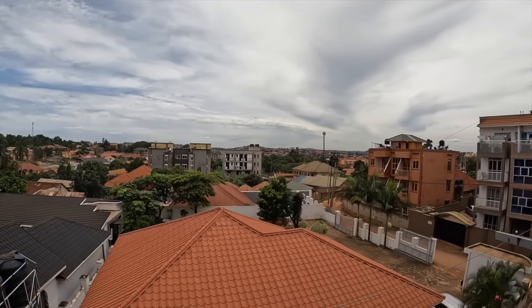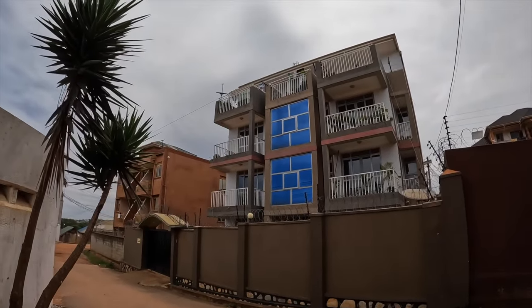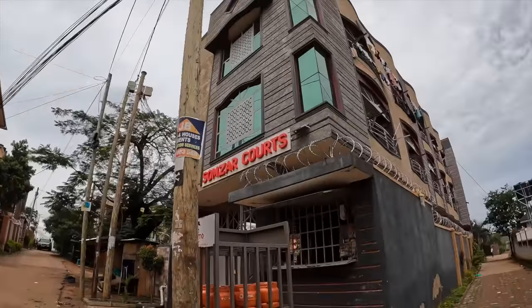Let's dive right into the video and begin with accommodation. I'm going to show you a typical Kampala neighborhood — this is my own neighborhood. We have different apartment blocks here, and this is a typical Kampala neighborhood. It's neither a posh, super expensive area, neither is it a slummy area.